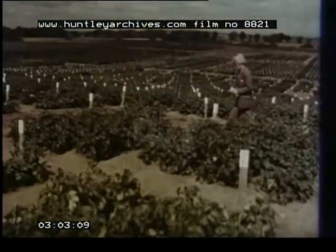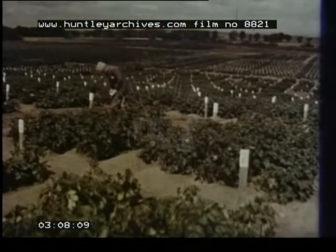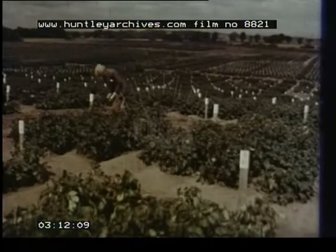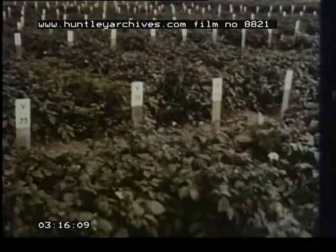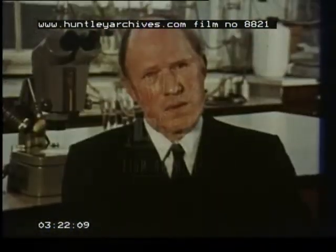Good potatoes start with good seed. The latest development here is virus tested stem cuttings — VTSC — pioneered by Rothamstead Experimental Station and developed by the East Craig Station of the Scottish Department of Agriculture. To give the background, Dr. Jim Hardy of East Craig.